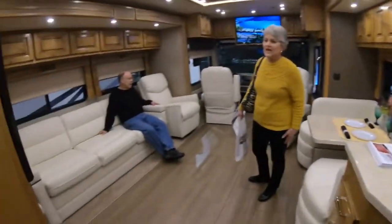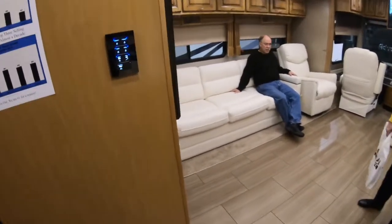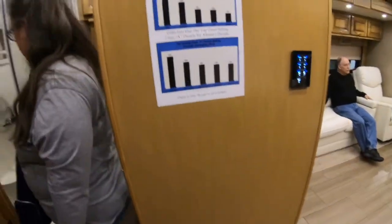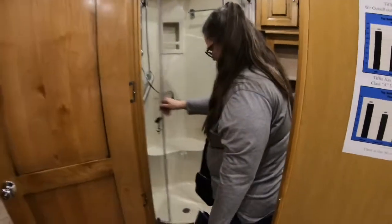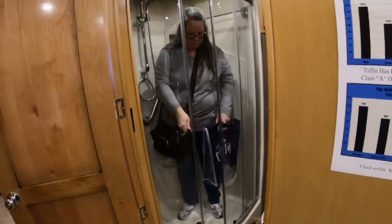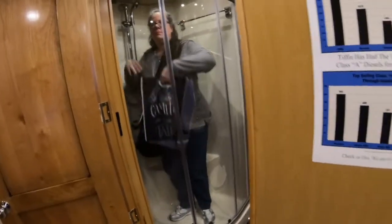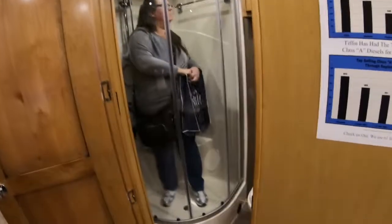I think the white furniture would show the dirt pretty quick. That's about the only thing I don't like — it doesn't even blend with all the other colors. It doesn't blend with that, it doesn't blend with this. If it was creamier — yeah, creamier — but as white as it is, I'd rather see white cabinets or walls but medium-tone furniture, because with the furniture you sit on, the dirt comes off your clothes.